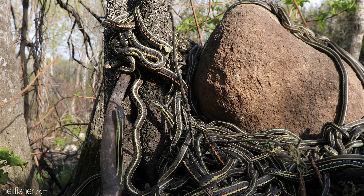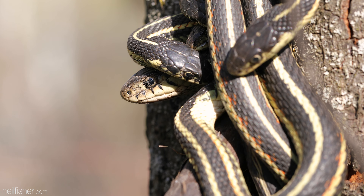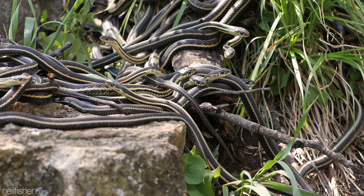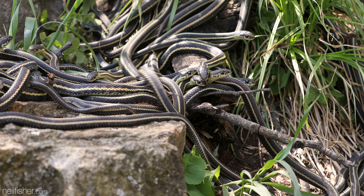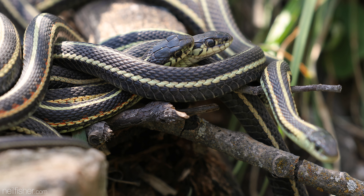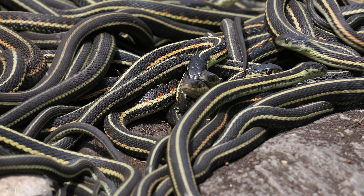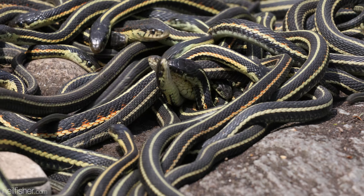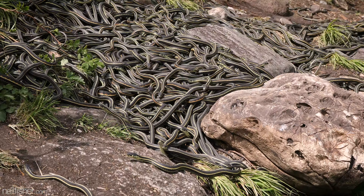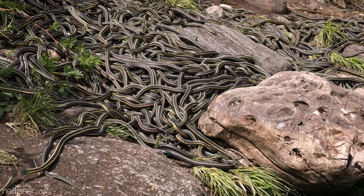Courtship involves males rubbing their chins against a female's neck as well as quivering their entire body. But what exactly triggers a female to allow mating is still a mystery. Upon successfully mating, a male will inject a female with a copulatory plug. This gelatinous plug covers the female's cloaca and contains a pheromone making her unattractive to other males. Though the plug does not last forever, it is possible for females to mate with more than one male, and litters can be comprised of pups sired by as many as three different fathers.